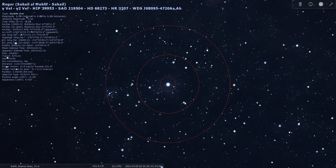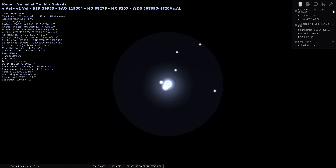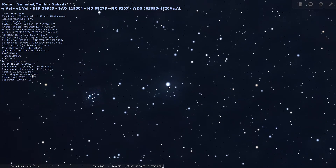Through the finder scope here it's a really nice field of view. You can see that Gamma Velorum does not split yet, but through an eyepiece — let's go with a higher power 9mm eyepiece — you can see Gamma splits into two, and it actually has a third member. So it's a multiple star system — a nice little surprise, a triple star.